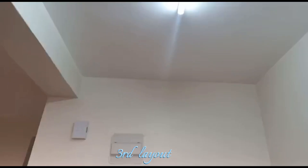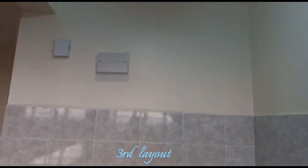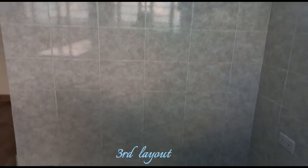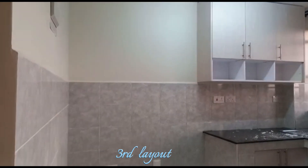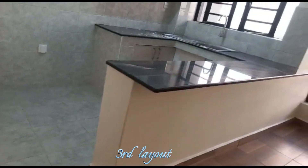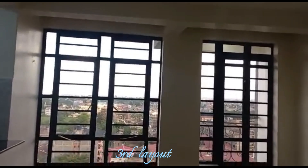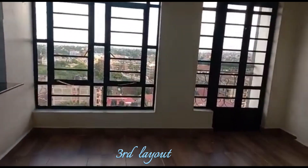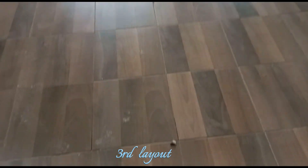This apartment is fairly new — it was opened on the first of May 2023, so you'll be among the first tenants if you move in. This particular unit is 27,000 shillings per month. I like the tiling situation — the landlord did a good job.